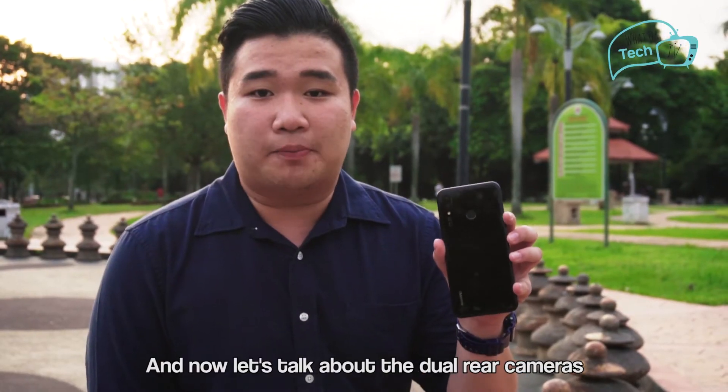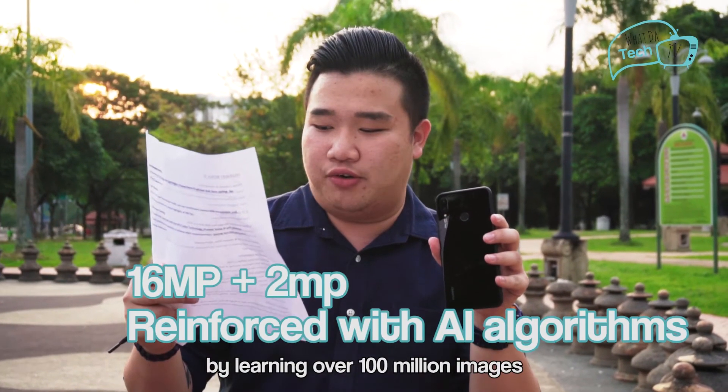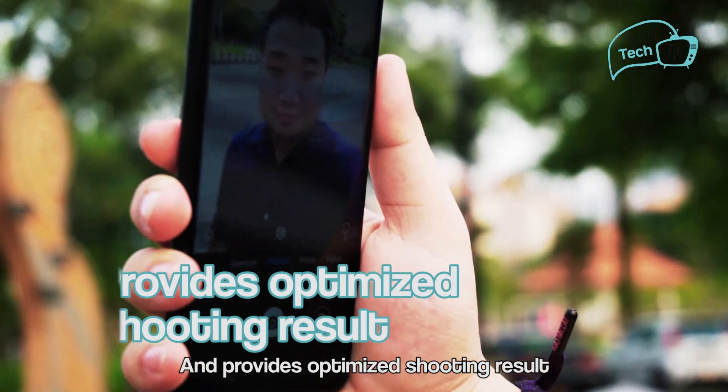Now let's talk about the dual rear cameras. They are reinforced with AI algorithms driven by learning over 100 million images. The phone can recognize 22 categories of 500 plus scenes, and provides optimized shooting results.